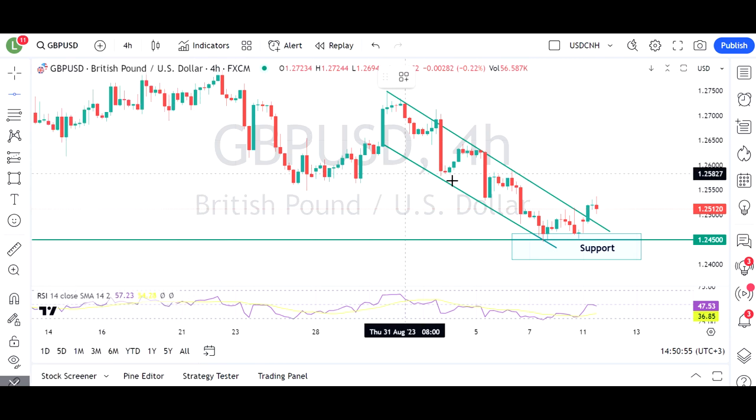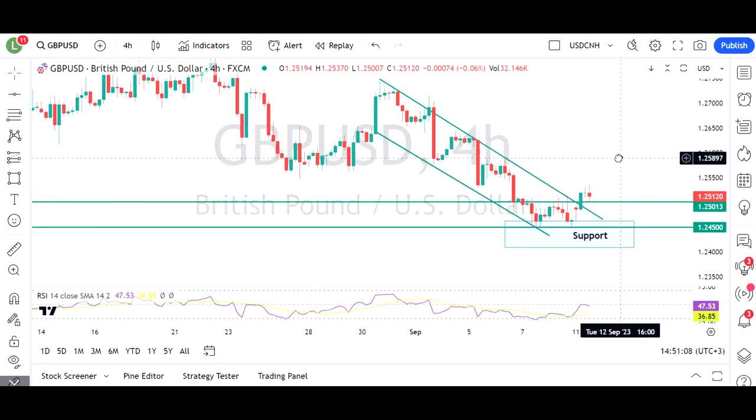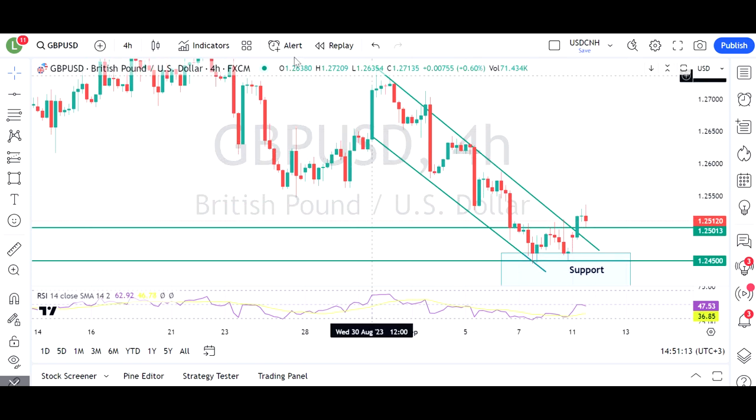This is ahead of some very important jobs figures tomorrow as well, where we'll probably cement the hike or not hike at the Bank of England's next meeting later this month. So it'll be one to watch — whether we can hold that 1.25 level and if it can act as support, we may see a bit more upside.